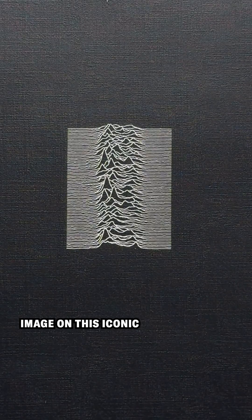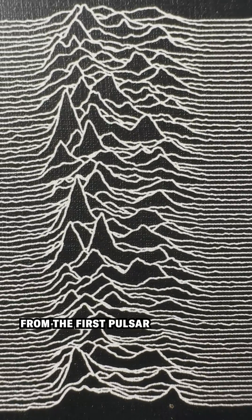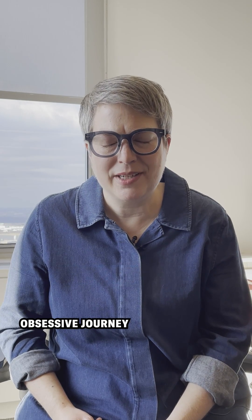Did you know that the image on this iconic album cover is actually a scientific figure? The lines represent flashes of energy from the first pulsar ever discovered. When I learned this, the source of that image was still a bit of a mystery, so I set out on an obsessive journey to find the origin.